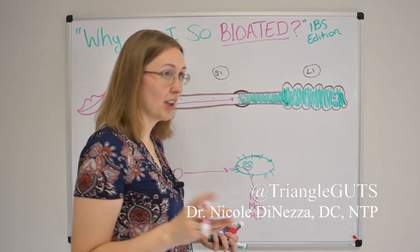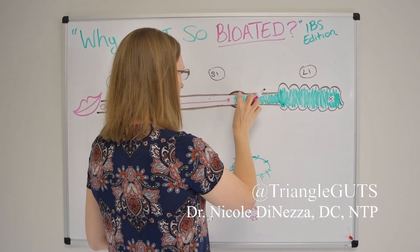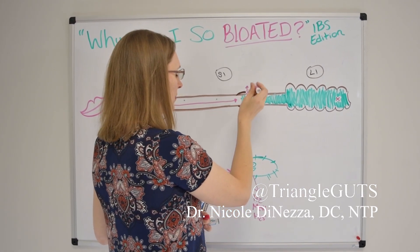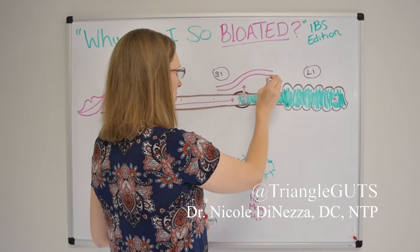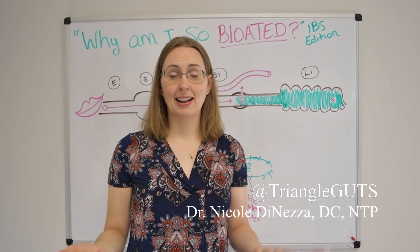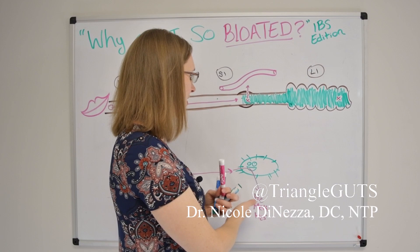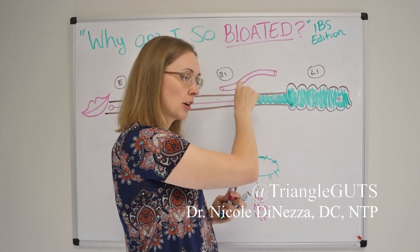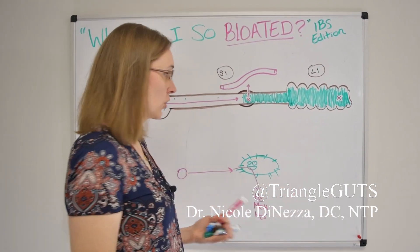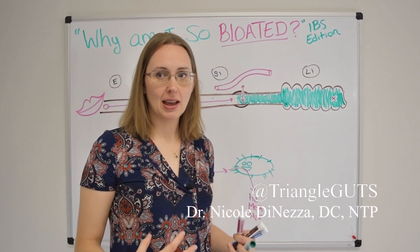The way the gas eventually escapes and dissipates is that it actually gets into your bloodstream. Very slowly, that gas makes its way across the gut barrier and into your circulatory system, then goes to the lungs where you breathe it out. That's the entire way a SIBO breath test works — we're capturing this gas after it gets out of the gut, into your bloodstream, into your lungs, and then you exhale it. But that takes a long time; it's not as quick as a fart or a burp.